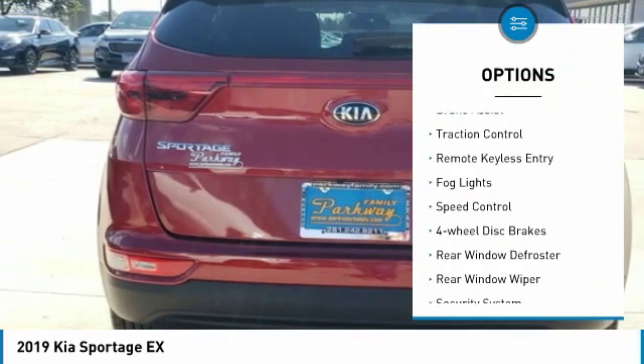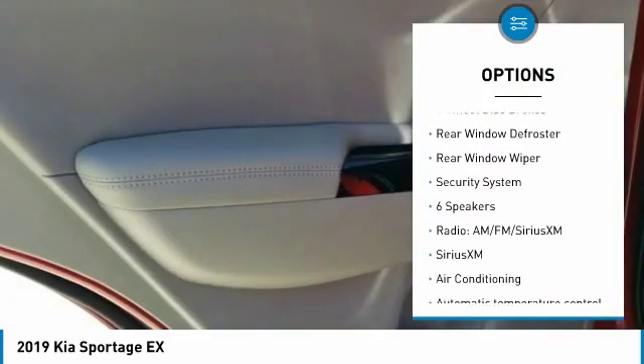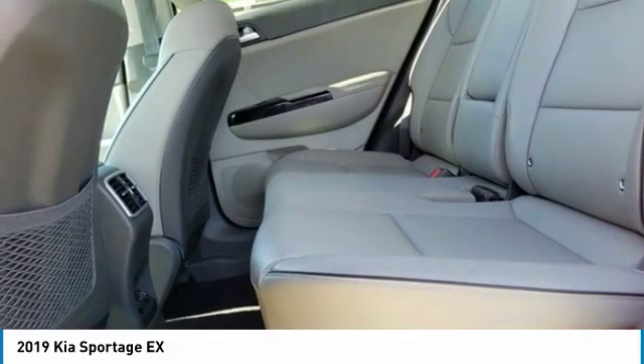Electronic stability control, brake assist, traction control, remote keyless entry, fog lights, speed control, 4-wheel disc brakes, rear window defroster, rear window wiper, security system.